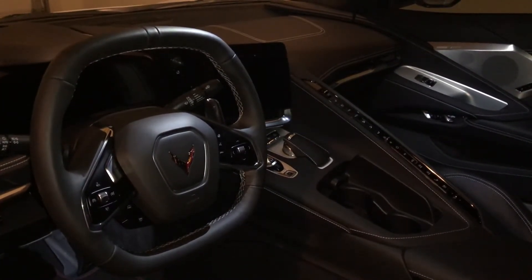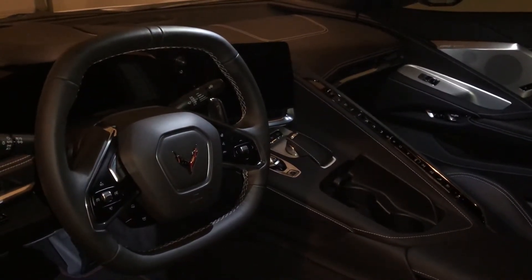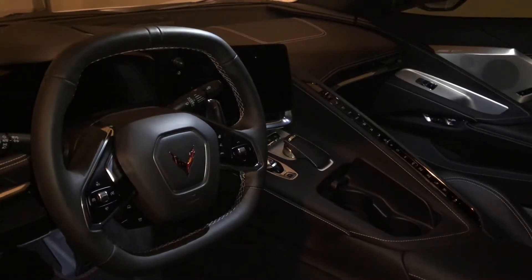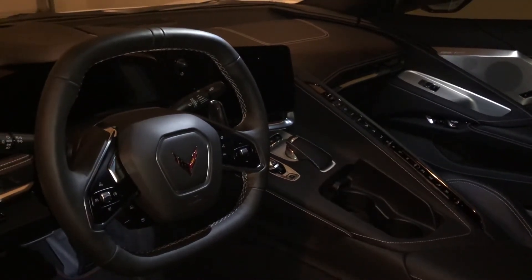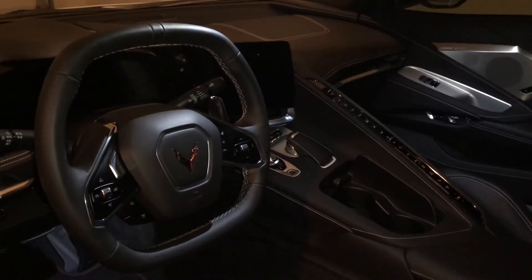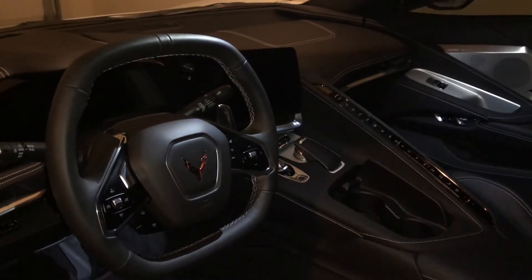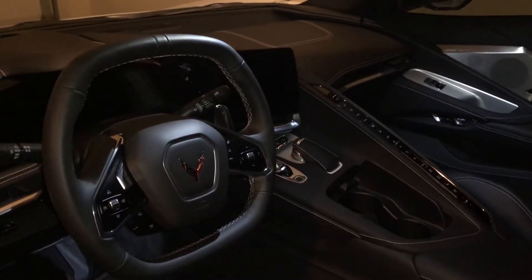Somebody gets trapped in the frunk. So, how it worked — I came into the car today and went to updates on it, and it said you have an update ready. I went through the process of doing that. It takes just a matter of seconds to do that.